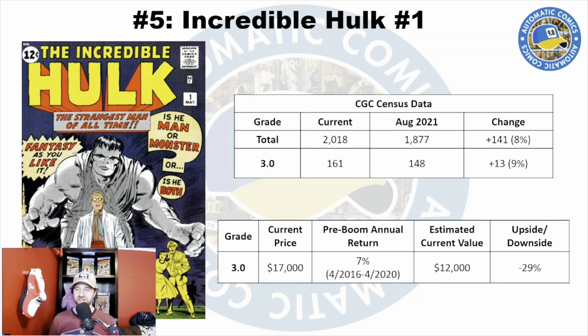I made a similar video in August of 2021, so I have census counts from that to show how things have changed. In August of 2021 there were 148 3.0s on the census; now there are 161, a jump of 13 copies or 9%. For the total census, 2,018 copies — a jump of 141 since that prior video, or 8%. It finally broke the 2,000 mark for the total CGC census.